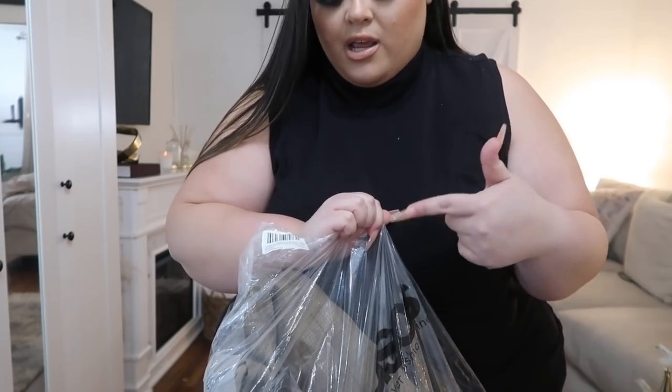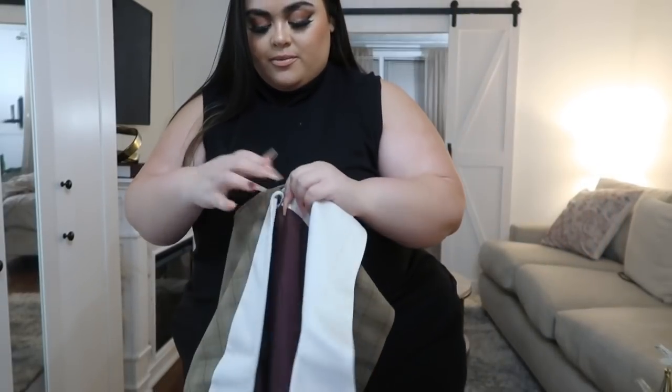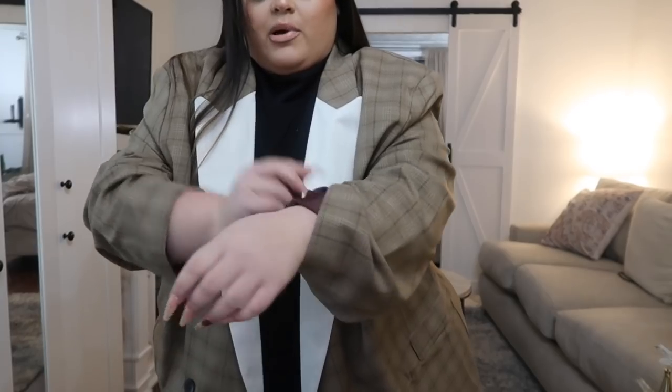I also got another blazer — this is the ASOS Design Curve Dad Suit Blazer with contrast lapel in check print, also in a US 20. I thought it looked really cool and chic, very Parisian, very euro vibe. With ASOS Curve's branded line, pieces actually fit very true to size if not a little bit large. You can see how much bigger this size 20 is in comparison to the other brand. With my blazers I always roll the sleeves because they're always so long and baggy.